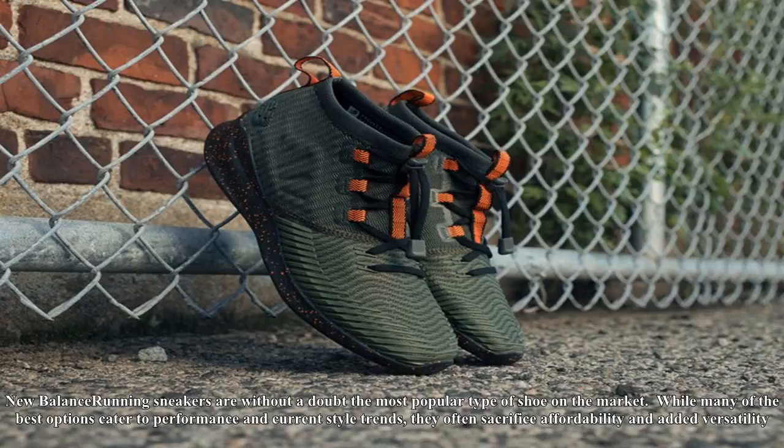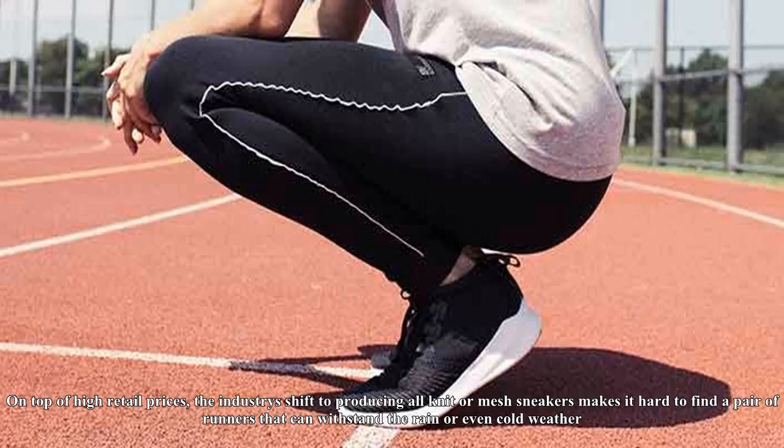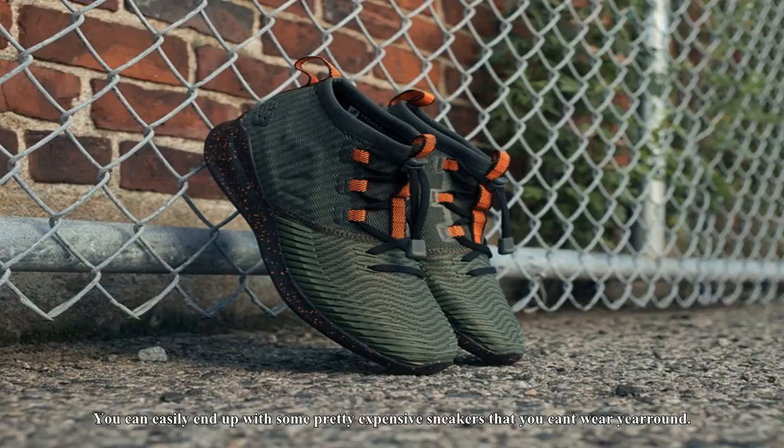The New Balance Cypher Run in Triumph Green Black. New Balance running sneakers are without a doubt the most popular type of shoe on the market. While many of the best options cater to performance and current style trends, they often sacrifice affordability and added versatility. With nearly every running sneaker priced well over $100, and quite a few nearing $200.